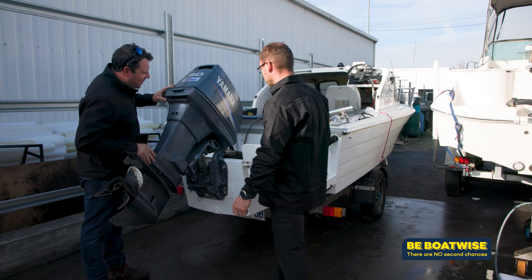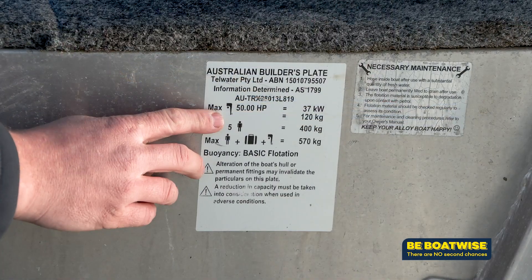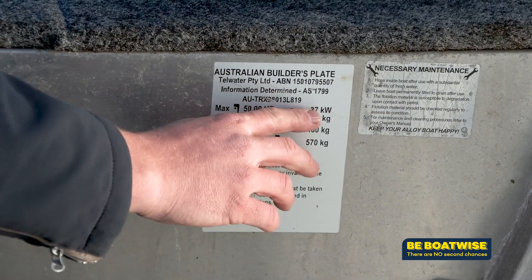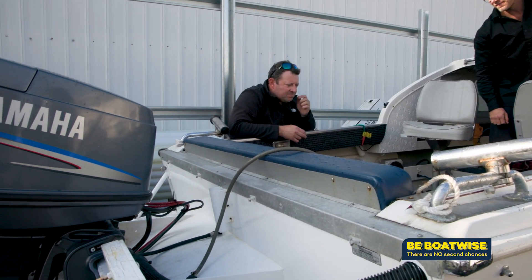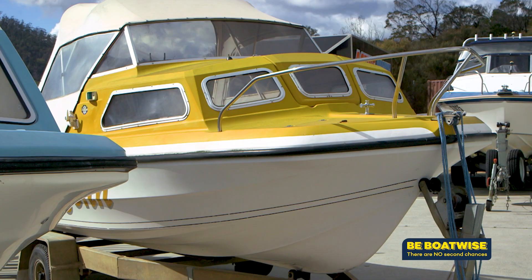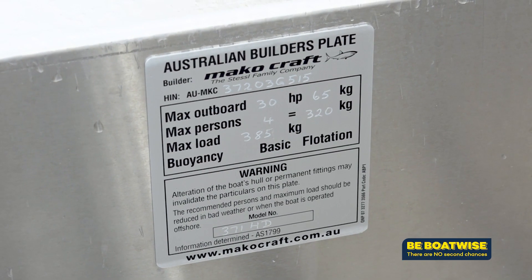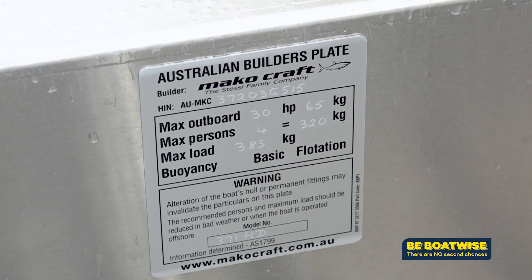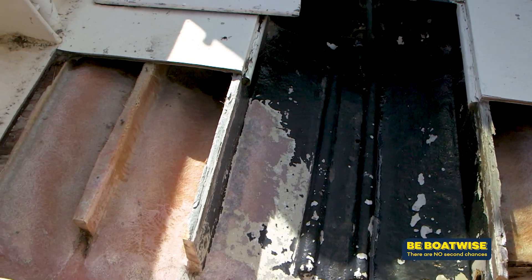Simple steps such as checking the transom and the floor for soft spots, inspecting the hull for cracks, and ensuring the vessel isn't overpowered should be taken before any purchase. Both seller and buyer have got to be satisfied enough to declare the boat is not unsafe. Within our legislation there are certain parameters which make a vessel unsafe, such as the mass of the engine, the horsepower of the engine, if the vessel is not structurally sound, and the buoyancy requirements of that vessel.